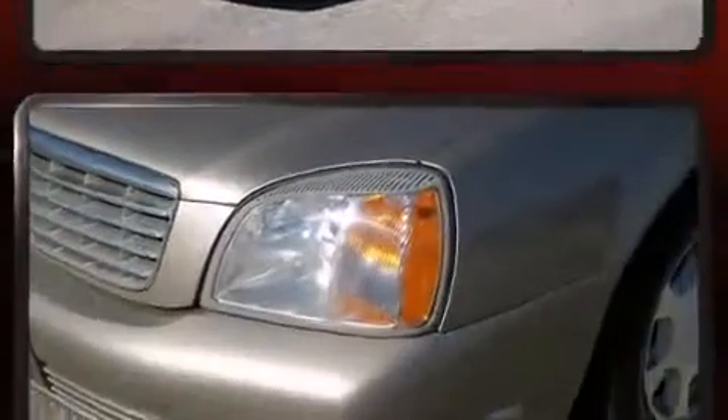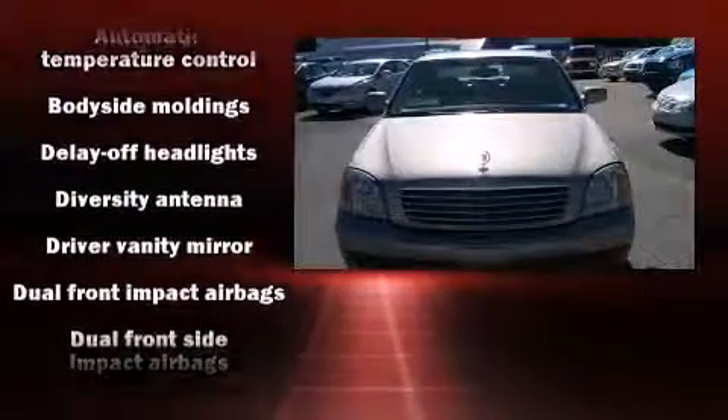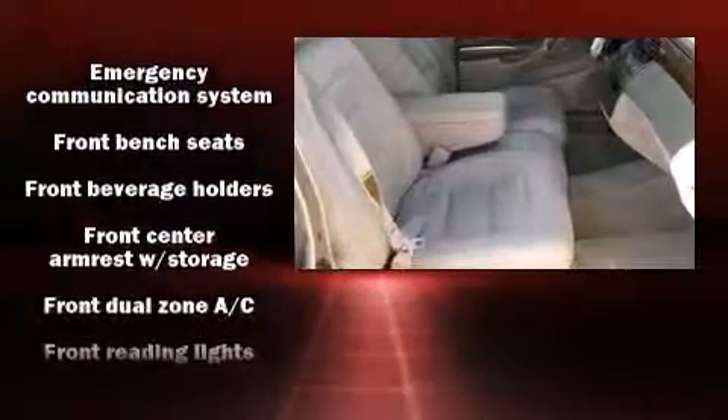Passengers are protected by various safety and security features, including dual front impact airbags, front and side impact airbags, traction control, OnStar, and four-wheel disc brakes with ABS.